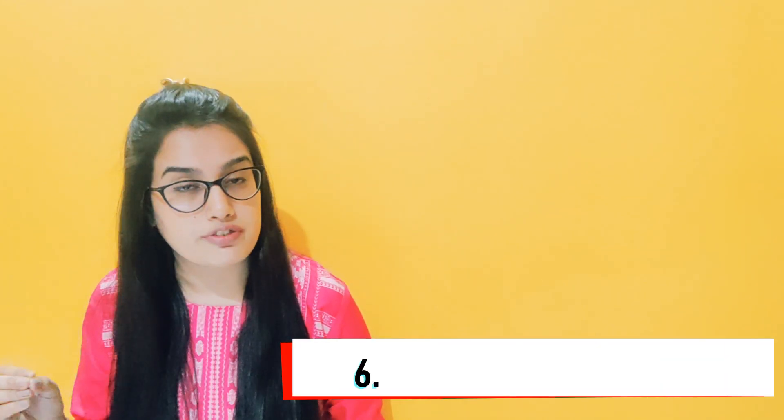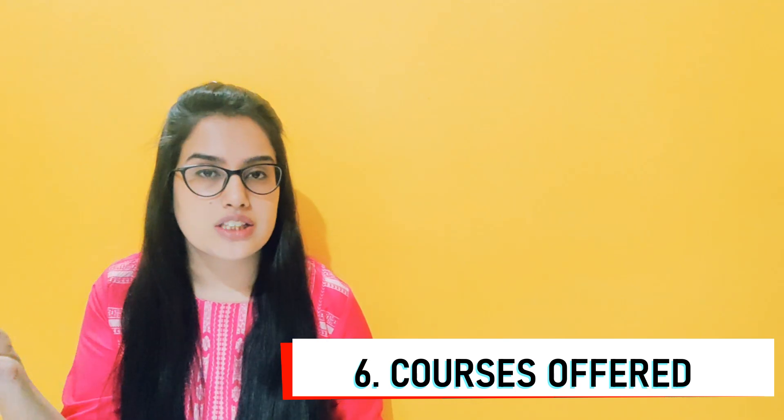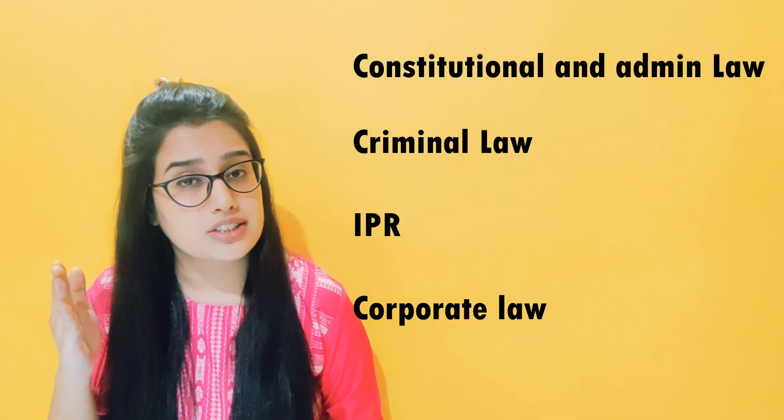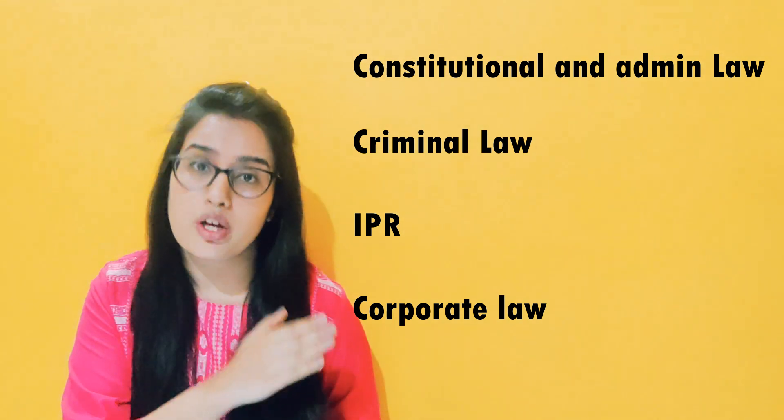Question number 6. Courses offered. It may be possible that you get into a college but they don't offer the subject in which you want to do your specialization for the master's. For example, I completed my master's in Constitutional and Administrative Law. When you get into a college, you can check their website to see which specializations are offered. In general, the four specializations that are mostly offered are: Criminal Law, Constitutional and Administrative Law, IPR, and Corporate Law.